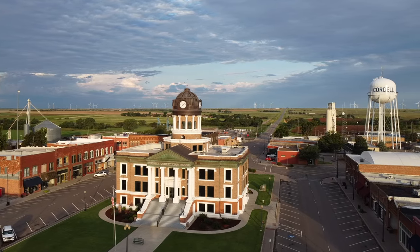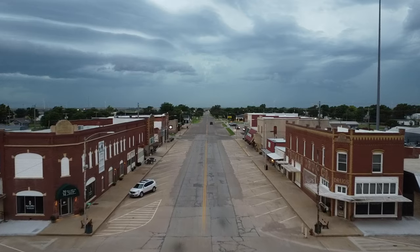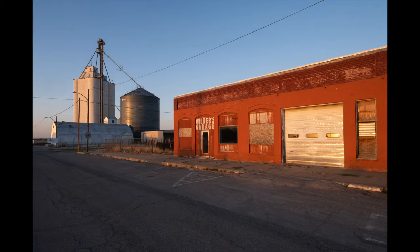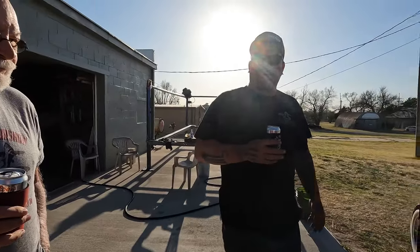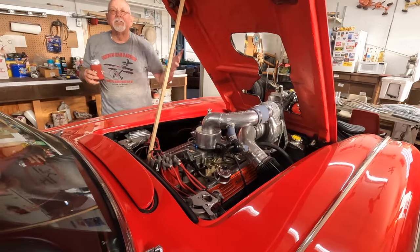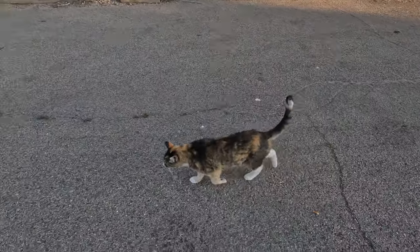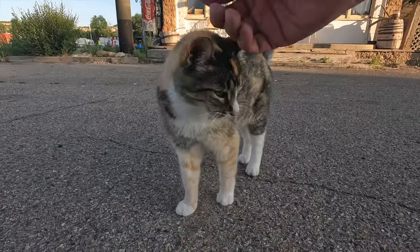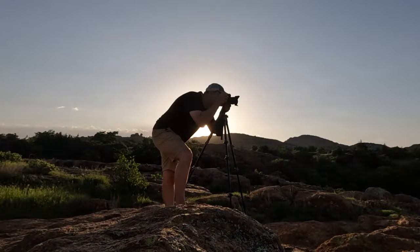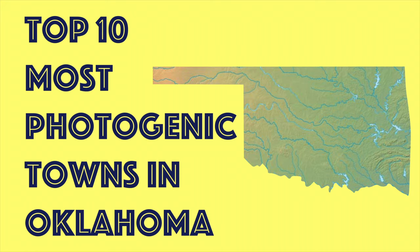I love photographing the small towns of Oklahoma. In fact, it's become an obsession. When I return to my home state, I go to as many towns as I can and walk around snapping photos, which always leads to interactions with curious locals. There aren't many tourists in small-town Oklahoma, so I attract a lot of attention from locals who want to show me their town, tell me about their lives, and pose for photos. My name is Jeff Bell. I'm a photography enthusiast who's visited hundreds of towns in the Sooner State. These are my top 10 most photogenic towns in Oklahoma.